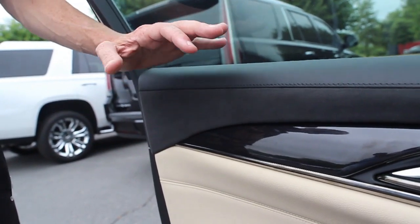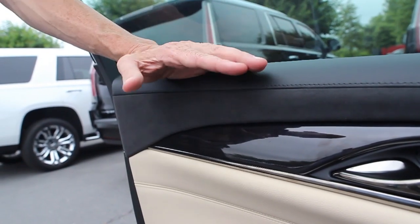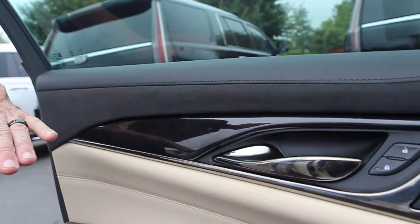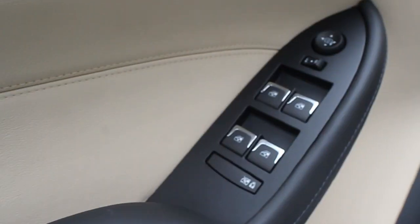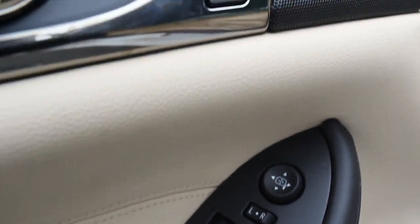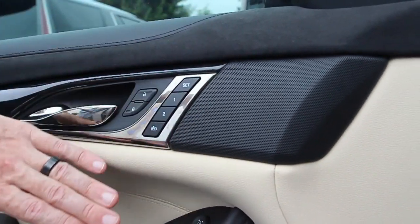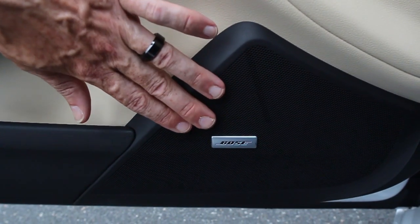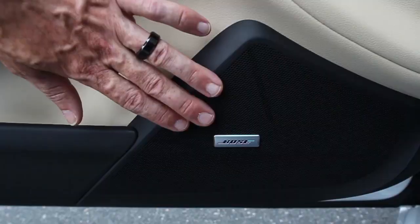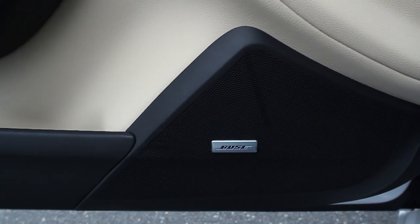Now with the front driver's door open, you'll be able to see a little bit more of the quality I was talking about. There's leather on the door panel, suede on the door panel, and wood grain integrated in here. It also has memory seating, tweeters in the door, power windows, power door locks, along with the premium Bose audio system — I think approximately 13 speakers.